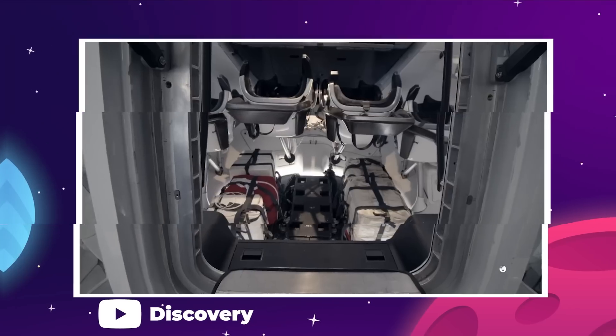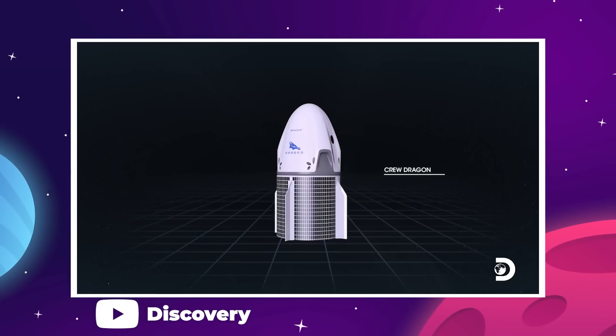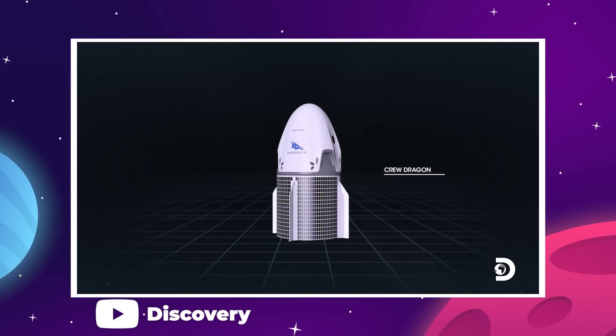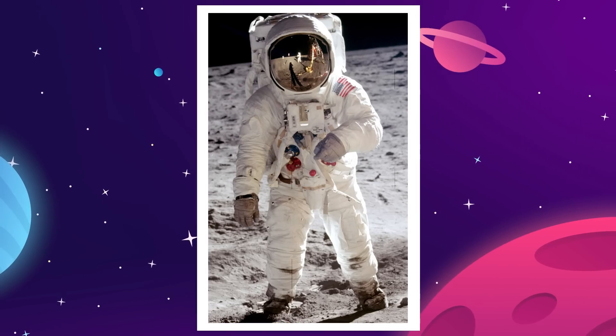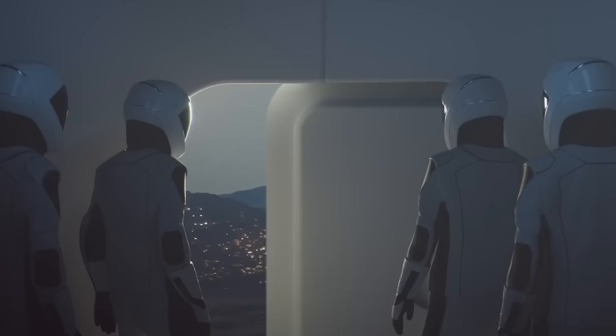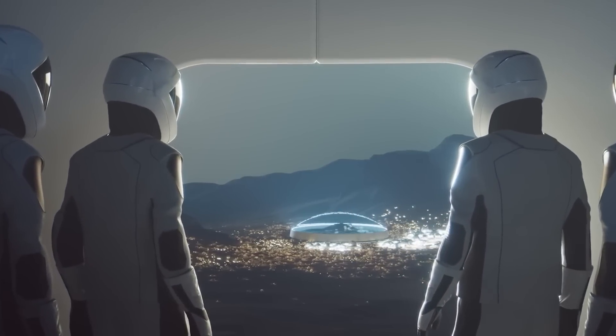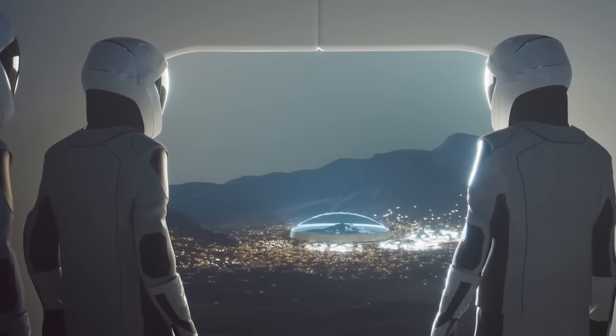This is an important step to take because just like the IVA suit was crucial to the development of the Dragon vehicle, an EVA suit is going to be just as important to Starship. If SpaceX is going to follow through with Elon's whole Mars City endgame, then they are going to need a lot of space suits.